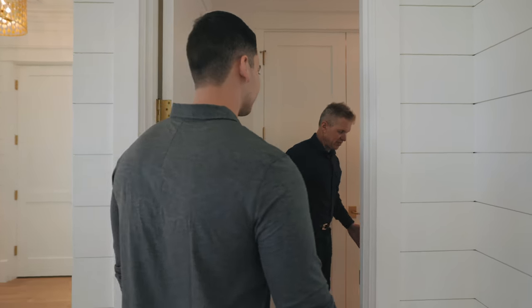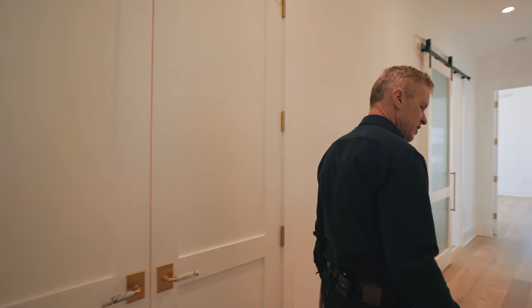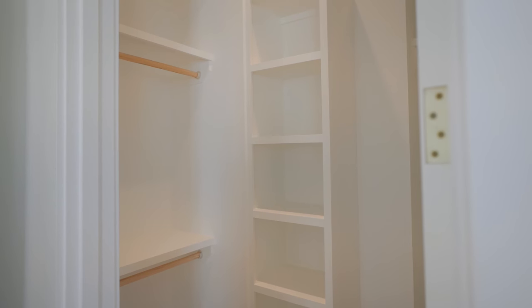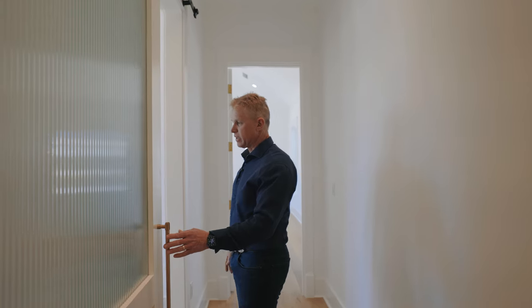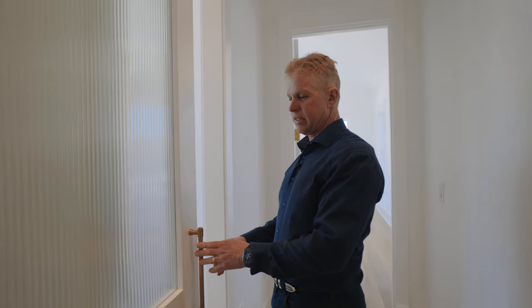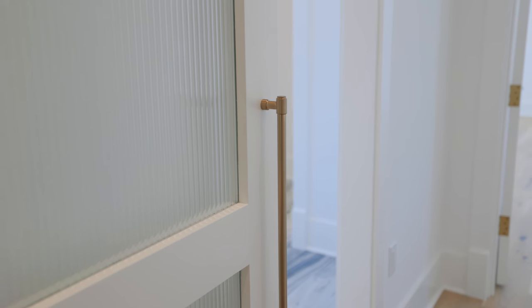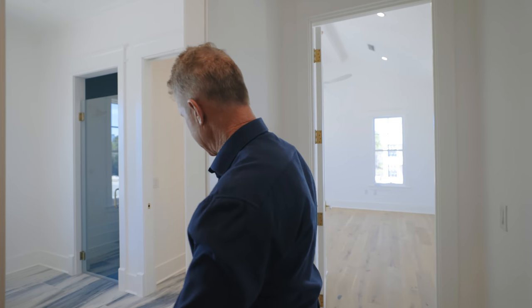This is the master ensuite gallery hallway that services it, with a built-in linen closet. As you walk down the hallway to the master bath, there's a sliding door with reeded glass that allows natural light to come in from outside, so even walking through this hallway you have great light.